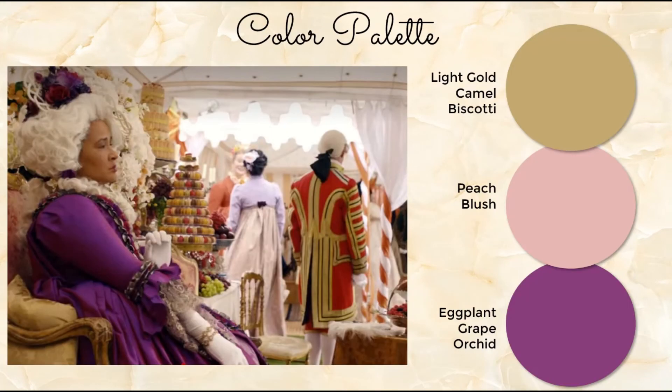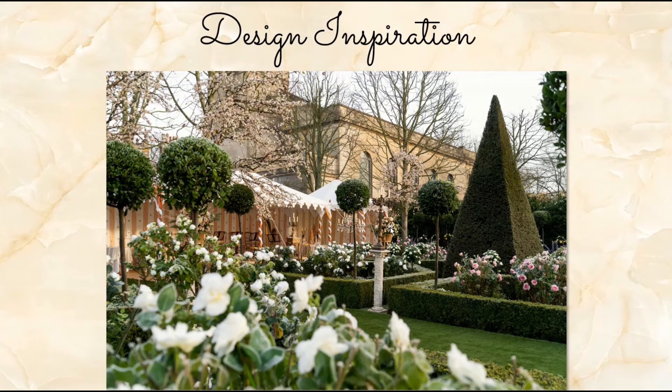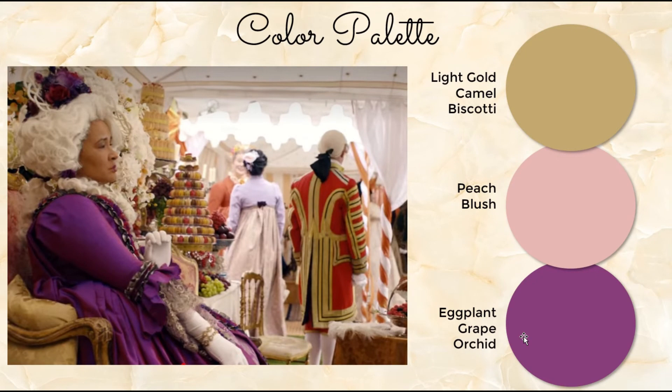As always, I like to start with the color palette. Going back to my favorite picture, we have these luxe golds — not obnoxious gold, more like lighter golds, camel gold, biscotti. Different shades of that medium gold; not too yellow, not quite antique gold. Then the peach and blush found in the foliage and florals. And then the eggplant, grape, or orchid purple — depending on which you want to Google. You don't need a lot of the purple to make an impact.